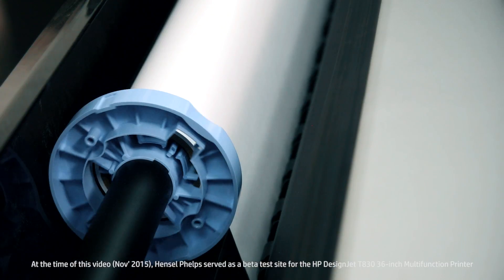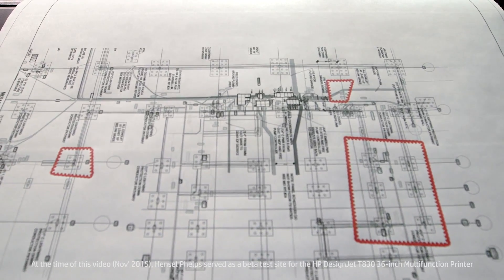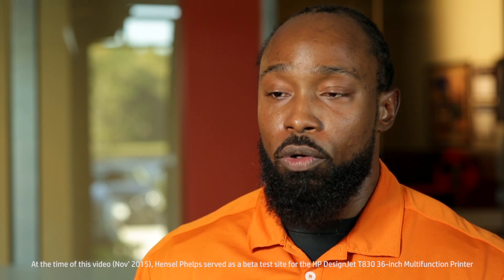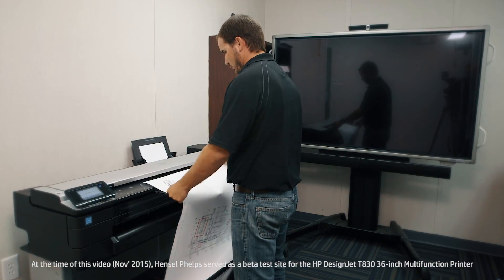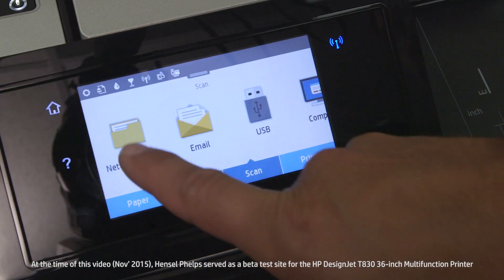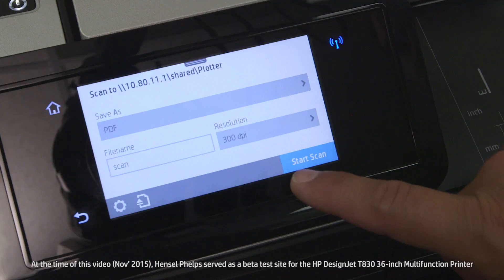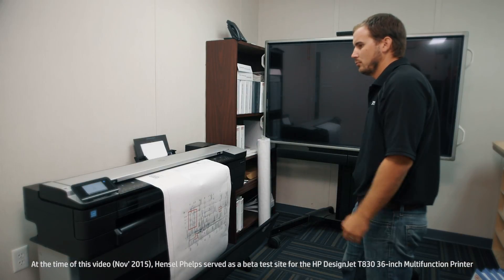For large format I typically use a roll; for the smaller formats I'm using the tray, just because it's an easier transition. Having scan records is paramount for our company, and the HP T830 has streamlined that, being able to send a document to one common place that can be recorded and documented.